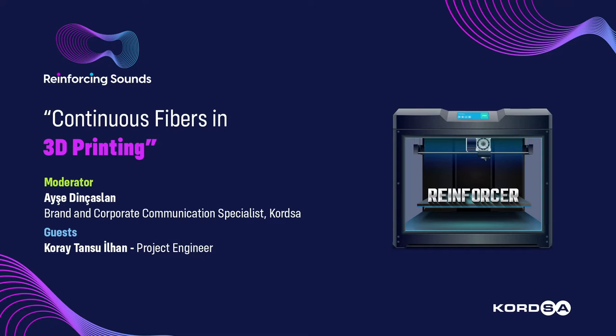A large number of composite manufacturing processes have been developed over the last 40 years. Today, let's dive into 3D printing and how composites have gained popularity, especially in recent decades, with Koray Tansu Ilhan, Project Engineer at the Composite Technologies Department at Kortsa. Additive manufacturing is a specific 3D printing process that builds parts layer by layer by depositing material according to digital 3D design data. It is truly innovative, opening up new opportunities and many possibilities for companies looking to improve manufacturing efficiency.